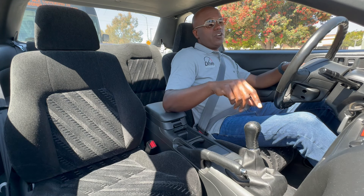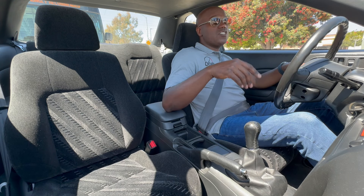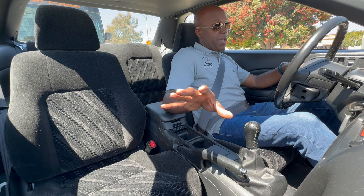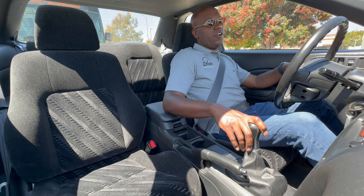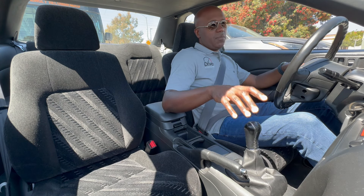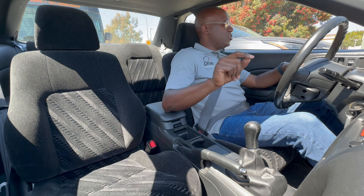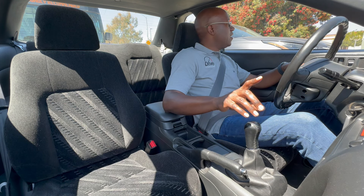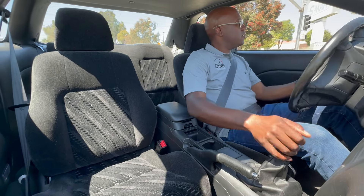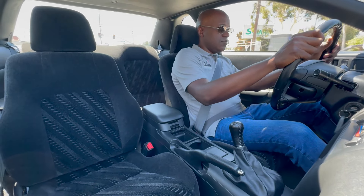Let us know in the comments what your favorite generation of Prelude is and why. Tell us if you want to see other generations of the Prelude on the channel, and if there are other classic Hondas, Acuras, or other makes and models you want to see, let us know. There's still something special about driving a car like this, especially one that is so low mileage and so mint.